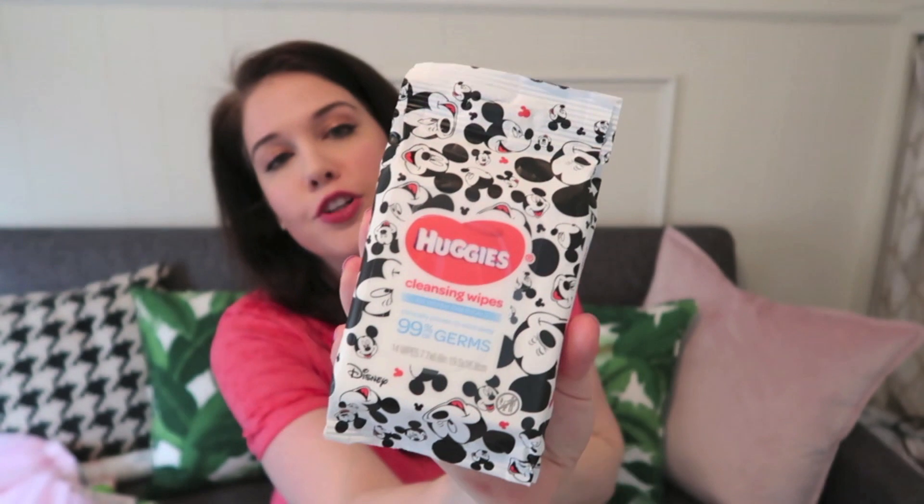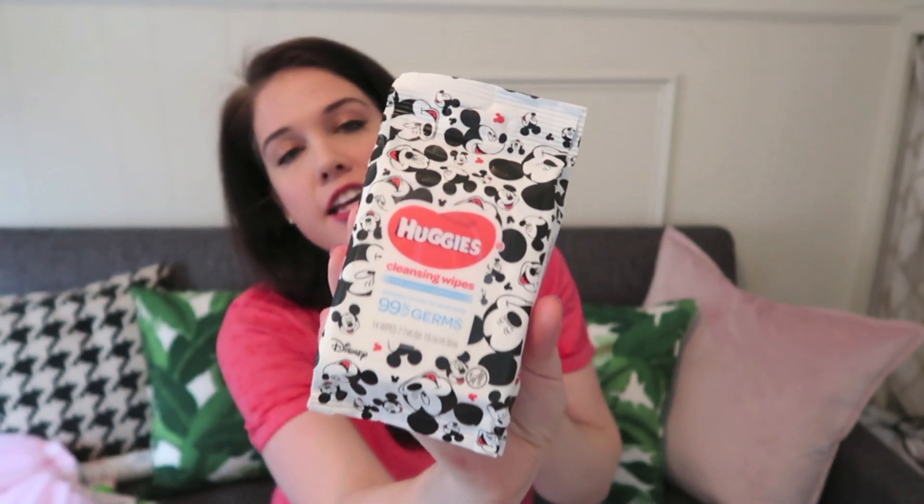I got some wipes — not for diaper changes, these are sanitizing hand wipes by Huggies with Mickey Mouse branding. Target is going to hit the jackpot if you're looking for Disney items right now. You get 14 wipes in a pack; I think they were around the $2 mark. You find them in the travel item section, near the miniature toiletries. I got two — one for my carry-on on the plane and one for my park bag. And why not have Mickey Mouse wipes?